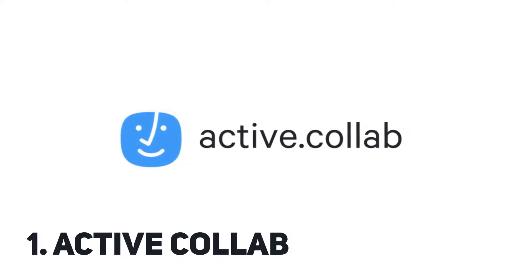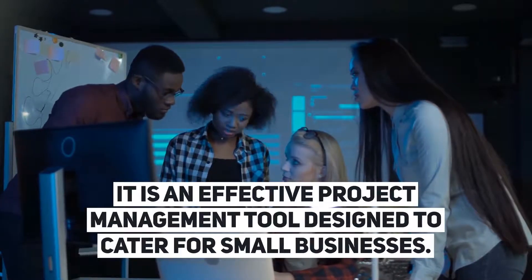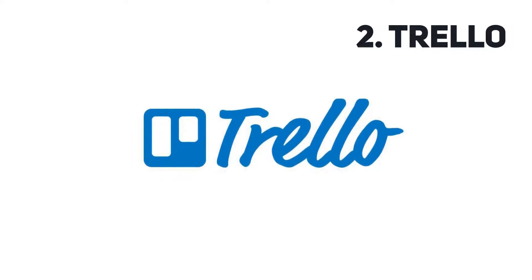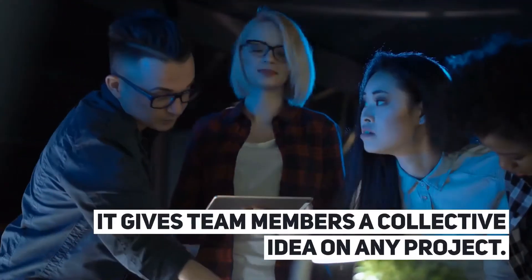ActiveKalab is an effective project management tool designed to cater for small businesses. Trello gives team members a collective idea on any project.